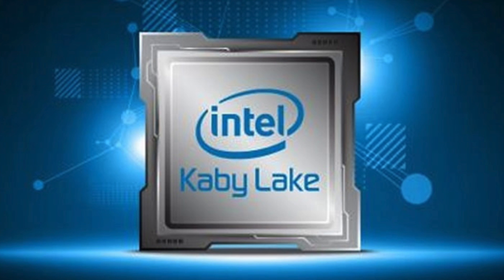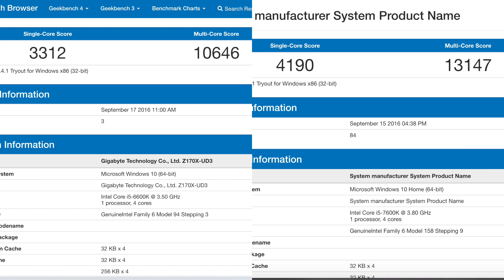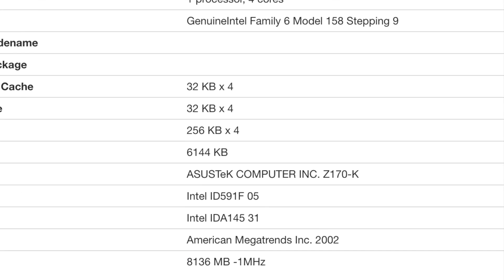There have also been some leaked Geekbench scores. Looking at the i5 7600K, we're getting a single-core benchmark of 4190 and a multi-core benchmark of 13,147. Comparing that to the 6600K, which gets a single-core of 3312 and a multi-core of 10,646 — a pretty good increase, but mainly down to the higher clock speed: the 7600K runs at 3.8GHz versus the 6600K's 3.5GHz.